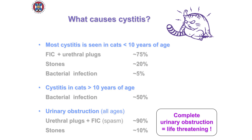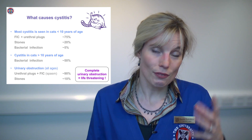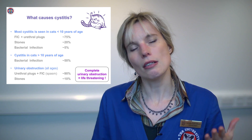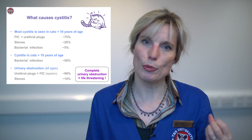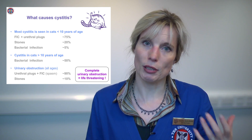What causes cystitis in the cat? Well, it's a fascinating condition and not quite what you'd expect. Most of it occurs in cats that are less than 10 years old, and 75% of it is actually relating to stress, which shows you just how important stress is. On the slide I've written FIC — that's feline idiopathic cystitis. In truth, that means we don't know 100% what causes it, but it is very much stress-related.